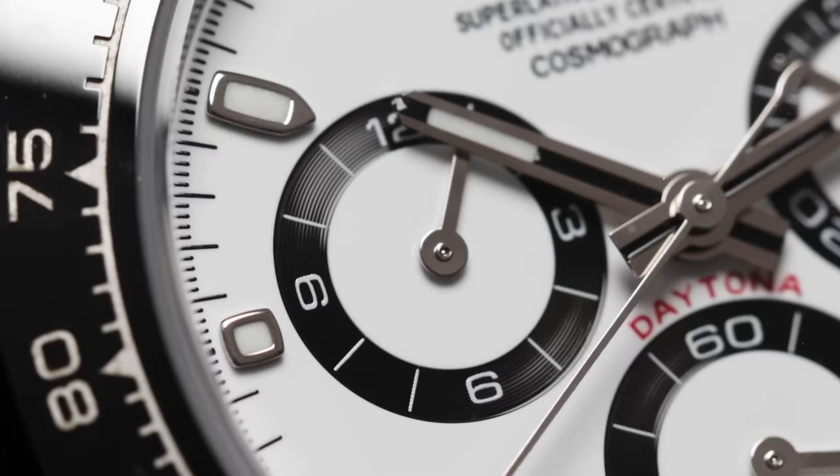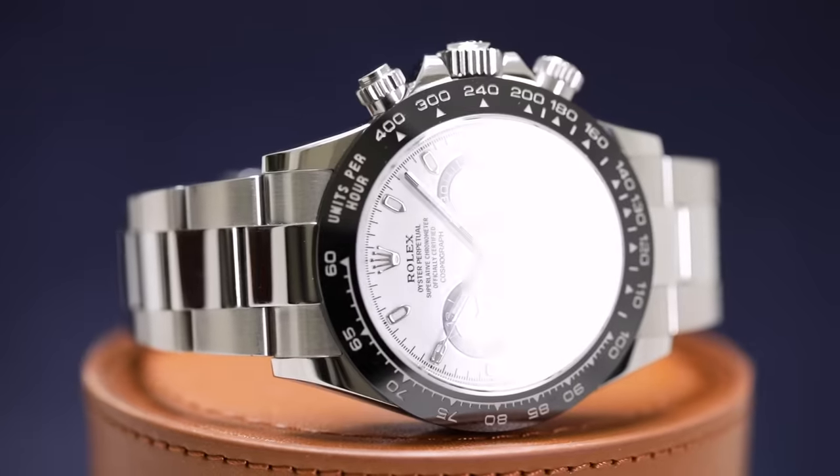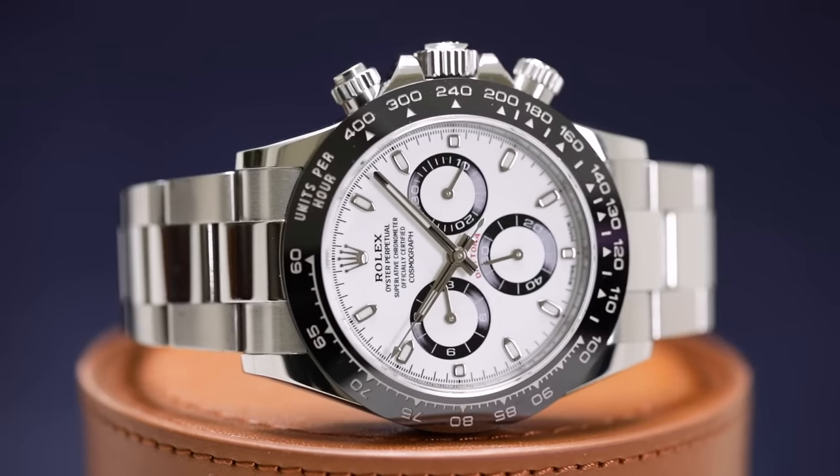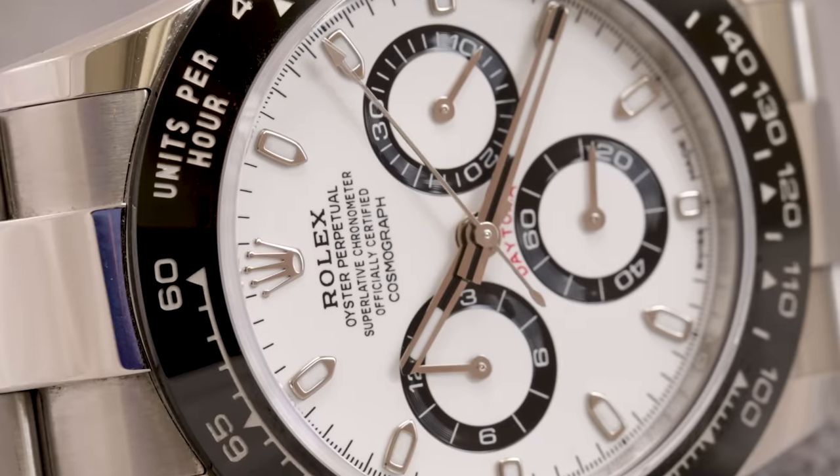This may be the single most talked about, written about, and obsessed over watch on Earth. The Rolex Cosmograph Daytona, since the name was first applied to a Rolex chronograph in 1963, has had an incredible journey from zero to hero.